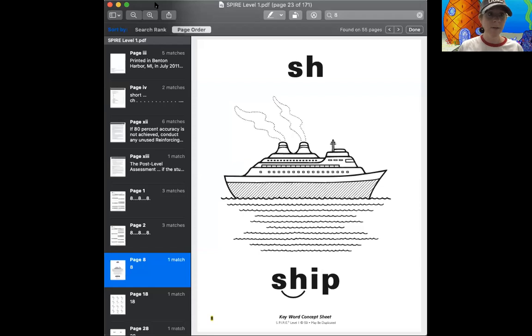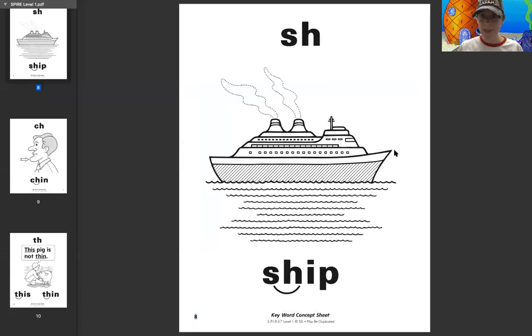Let's go ahead and look at some of our sound cards here. This right here shows SH — two letters, one sound. We have a big picture here of a very large ship. And it shows down here SH-I-P, ship. It's showing that these two letters are linked together and make one sound.